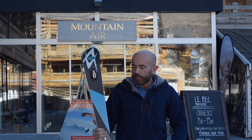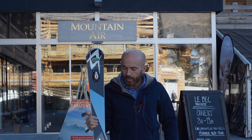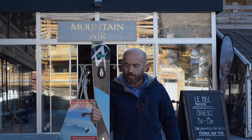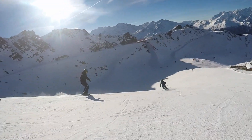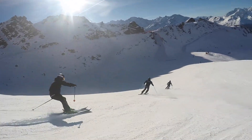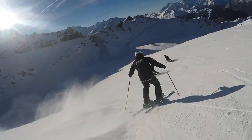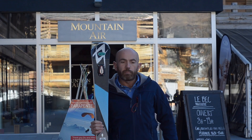Today we are comparing the Volkl Code and the Atomic Redster Double Deck. The Volkl Code has a wood core. It's positioned somewhere between a slalom and a GS ski, so it's a little bit wider at the top than you'd be used to. But this gives it more of an all-mountain capability. It's aimed at advanced skiers because it's still pretty stiff. A really great fun ski.